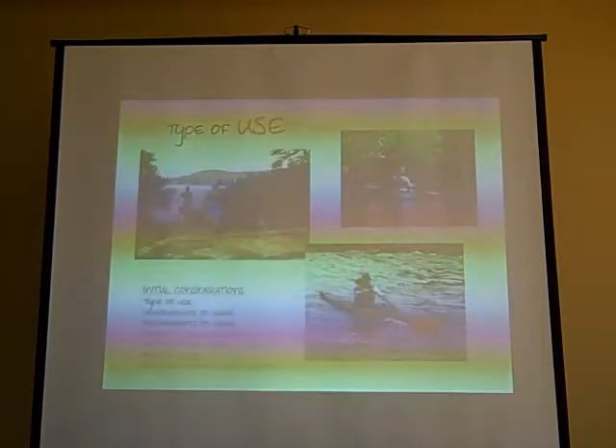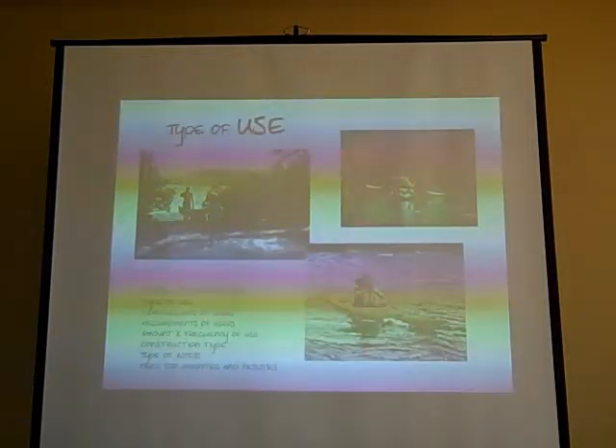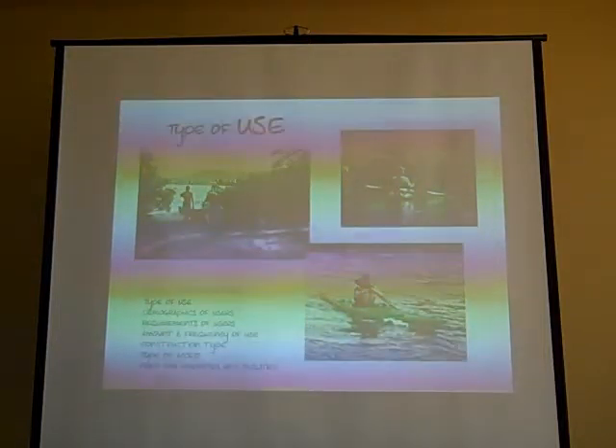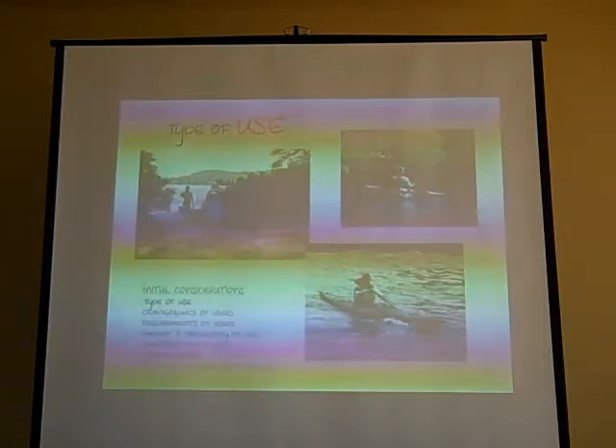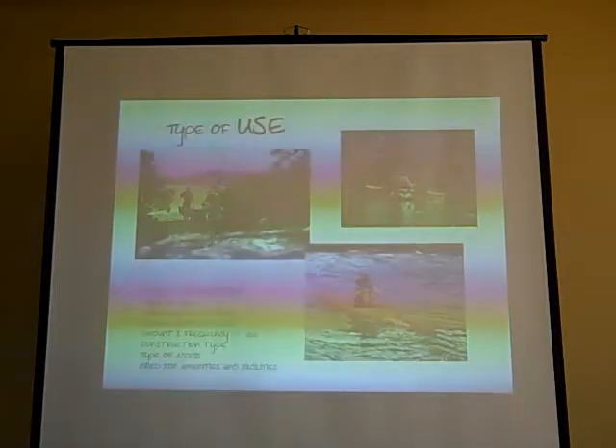The basic considerations that I always think about when I start working on a project like this is: what type of use will the site have? Is it going to be primarily used by canoeists, kayakers, fishermen, motorized or non-motorized watercraft?